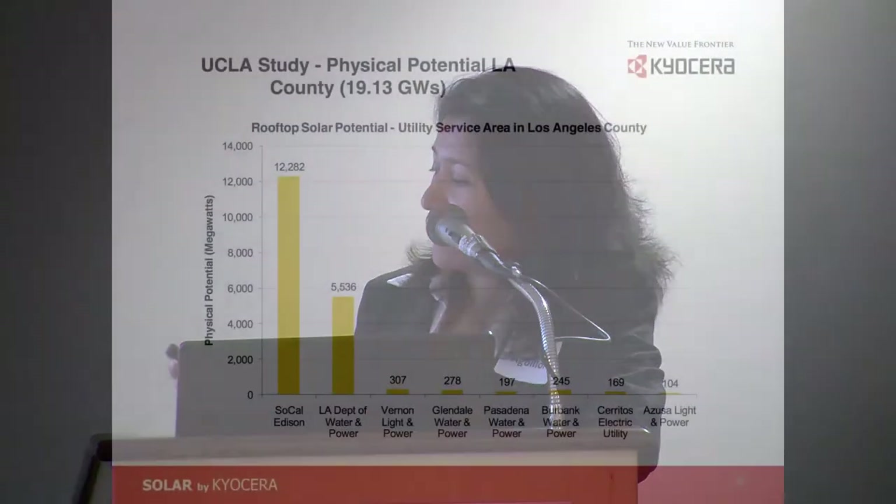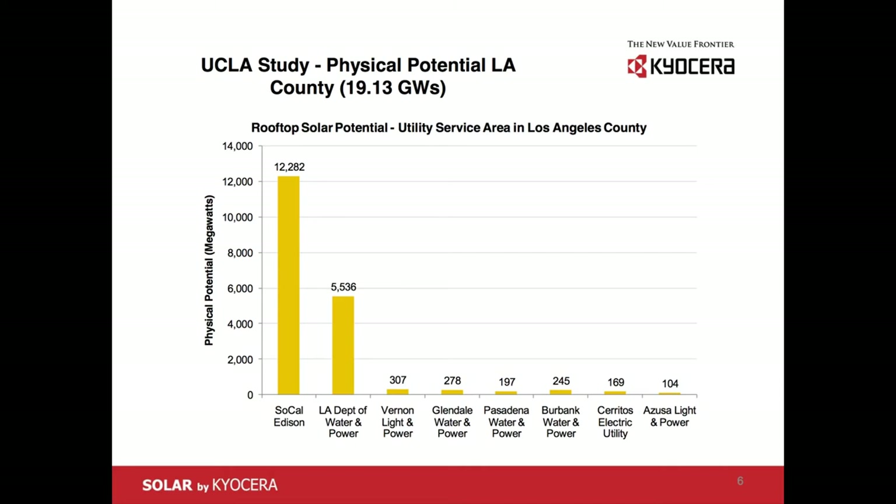UCLA also studied the rooftop potential, which they found to be 19 gigawatts for the LADWP region. The governor is talking about 12 gigawatts statewide, and some colleagues want to count what we already have toward that — but I disagree. This is new stuff. The point is LA alone could potentially do 12 gigawatts. And this is just rooftops; we're not even talking about parking lots or anything else.